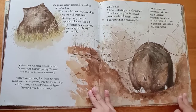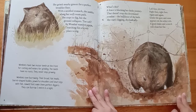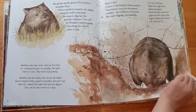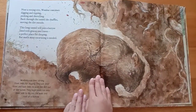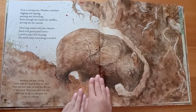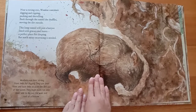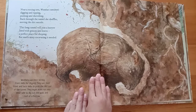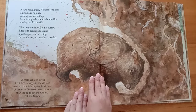Under she goes, and soon appears on the other side. A good shake and scratch will clean her fur. Near a rotting tree, wombat continues digging and ripping, pushing and shoveling. Back through the tunnel she shuffles, moving the dirt outside.